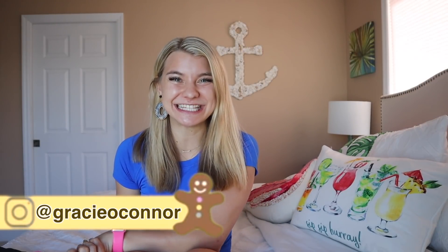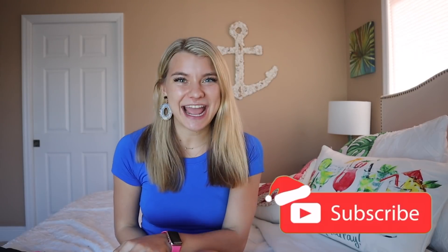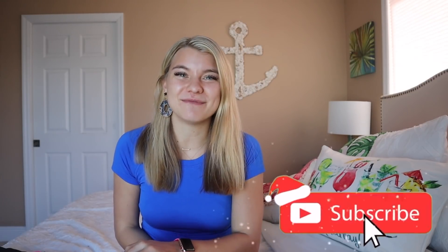Hey everybody, welcome back to my channel! I'm Gracie, and today I'm doing a highly requested video mashed up with something a little different. I'm going to be showing you a bit of my lululemon collection as well as a couple of things I think would be great to gift for the holidays. This video does have a sponsored message from lululemon.